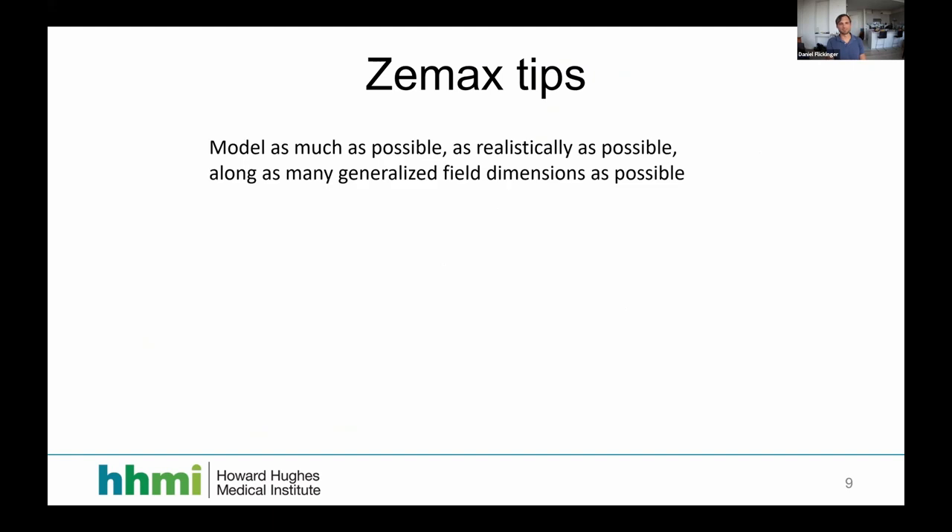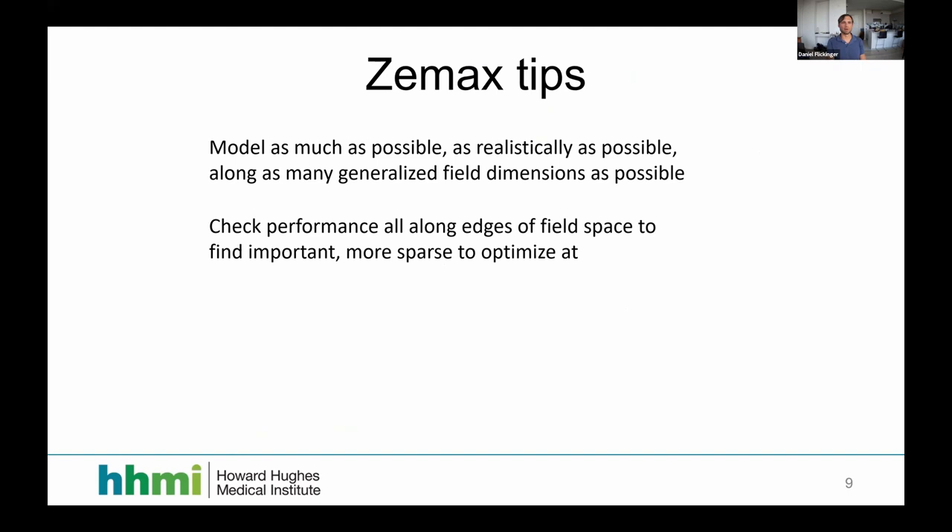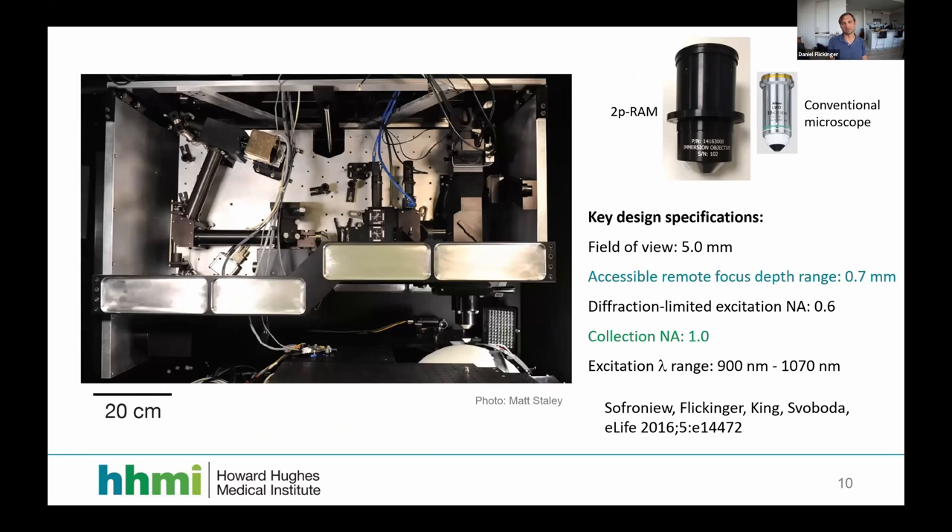Here is what the microscope looks like mechanically in real life. This large component is a voice coil actuator for the remote focus mirror. To scale, this is the Nikon 16x objective I mentioned, and this is the objective of our microscope — it is larger, because larger etendu almost always leads to larger lenses. You either make the lenses larger or increase the acceptance angle, which quickly degrades aberrations.